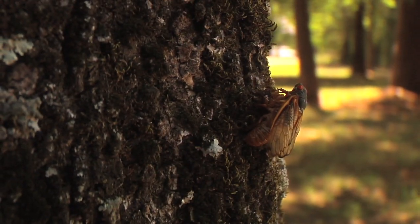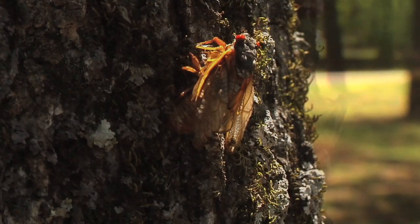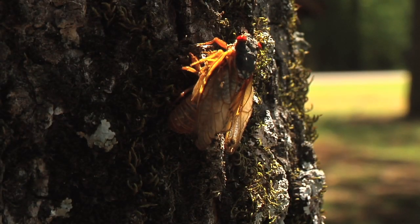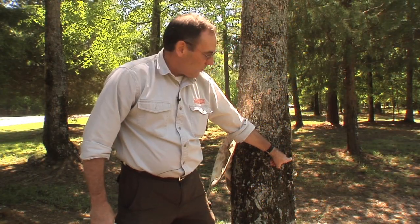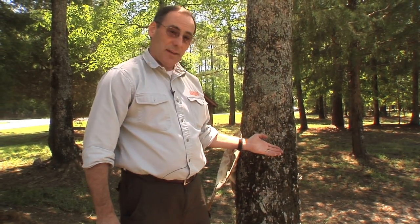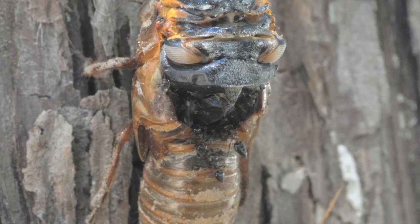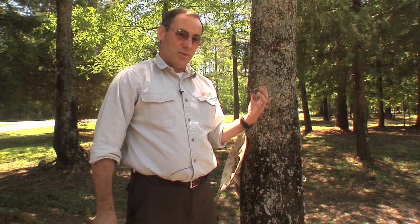Interestingly, we have one cicada that started to emerge but never made it all the way. He has the black body, the orange vein wings, and the red eyes, but for whatever reason, he didn't make it. We're finding in our research about 15% of all the cicadas that come out of the ground don't actually make it to be adults, but millions and millions and millions do.